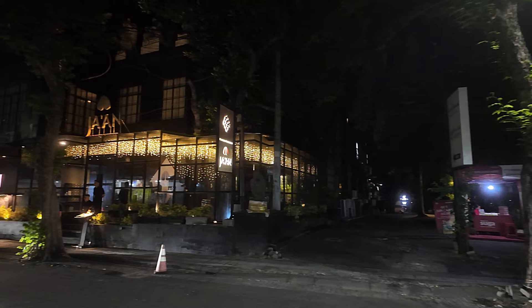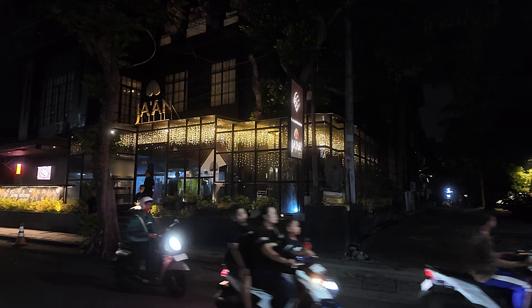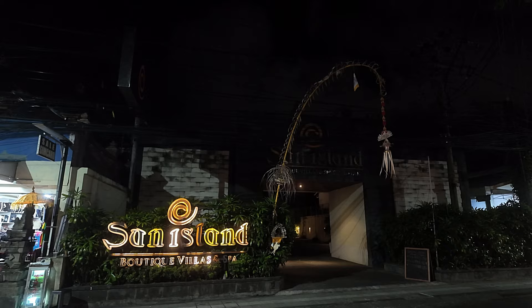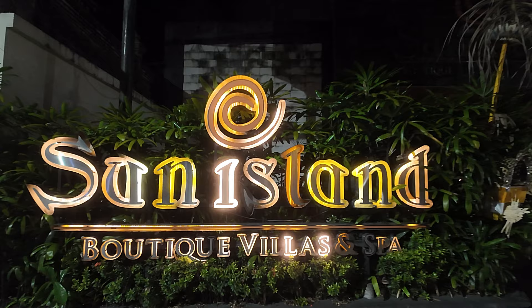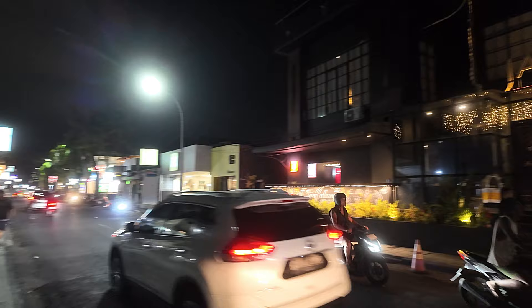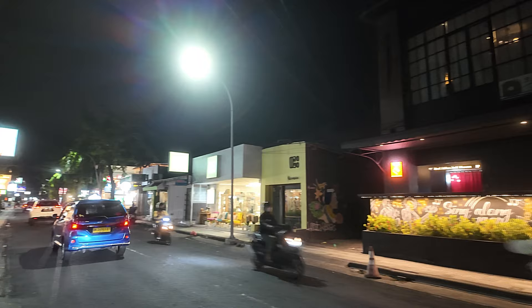Just across the street there we have Jeon restaurant — this place is lit up in lights here. Going to cut across the street and show you the name; it's obviously enclosed in glass premises. There's the name — Jeon, I think that says. And then just directly across the street we have the Sun Island Boutique Villas and the spa. Another full view on the Jeon — some nice lights.